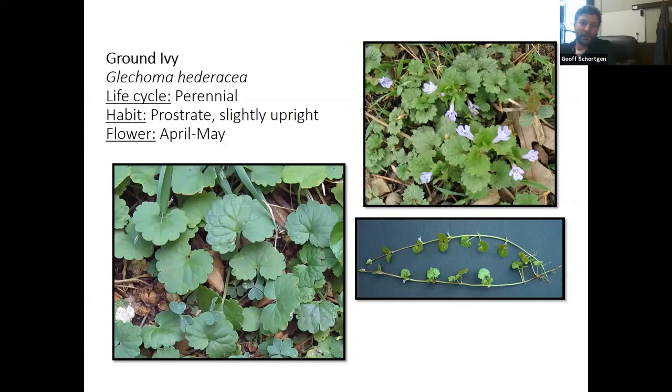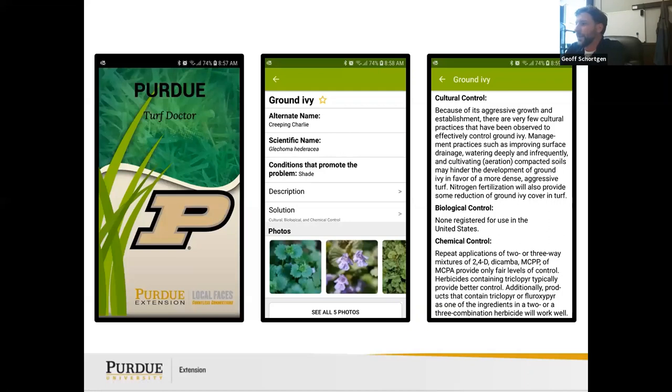Ground ivy, or creeping charlie, does a really good job of spreading. At every node where you see leaves, roots also come out. If you pulled the parent stem, every node has a root establishment where it can pull water and continue the cycle. The cultural control for ground ivy is aggressive — there are very few cultural practices that have been observed to work, so you'll probably need to go the chemical route.